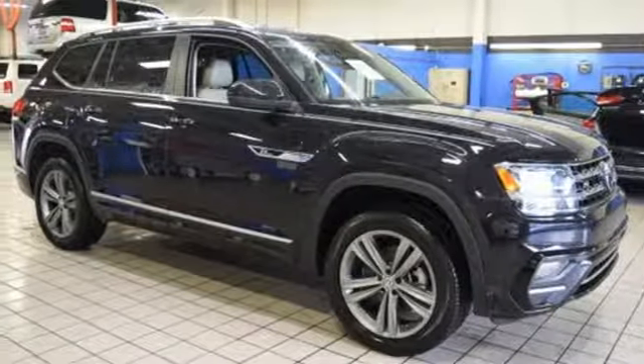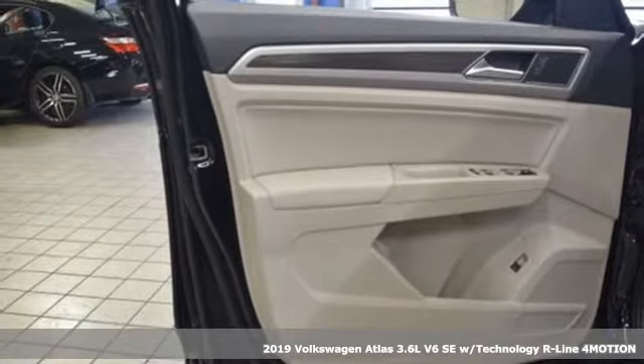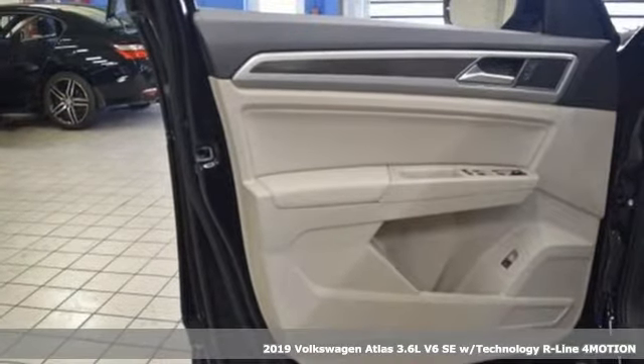Here's a new 2019 Volkswagen Atlas. Enjoy every drive in a Volkswagen. It comes with all the amenities you need.